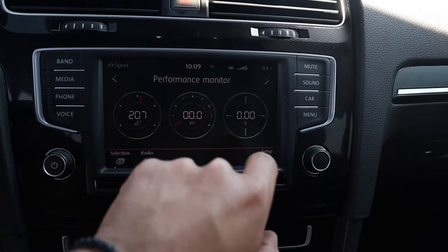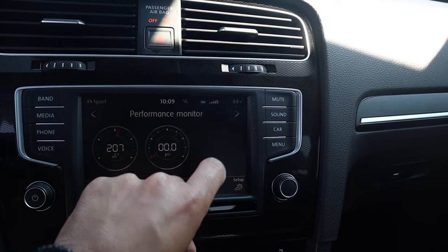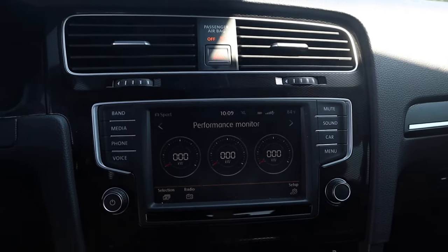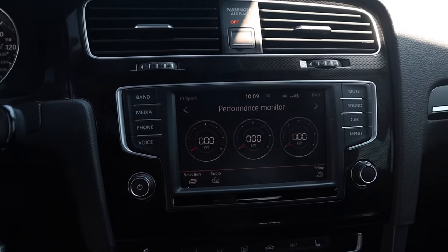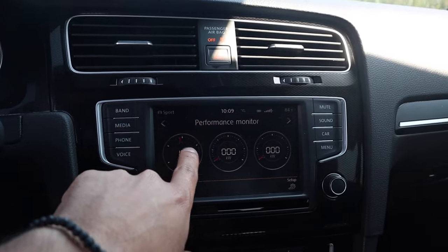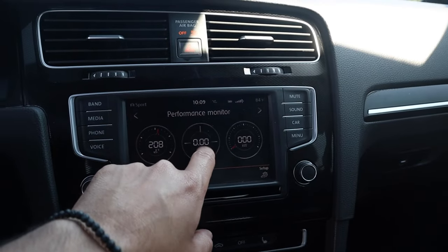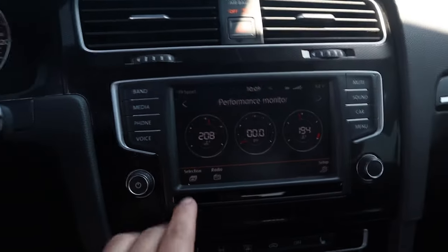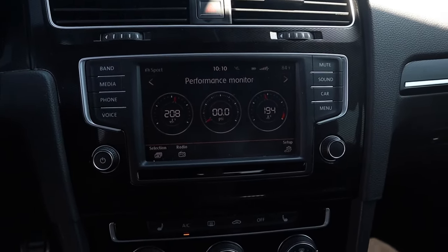You can also slide back and forth — you have a G meter, boost, oil temp, kilowatt — there are a couple of different gauges you can go through and switch to set it up the way you like. One thing I will say: I'm not 100% sure how accurate the boost pressure reading is — it seems like when you put your foot down it reads full boost all the time. But oil temp and coolant temp are accurate, and it's good to monitor that during spirited driving. I like to have oil temp on the left, boost pressure in the middle, and coolant temp on the right.